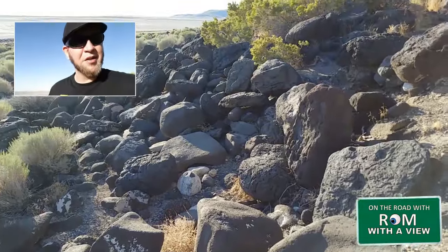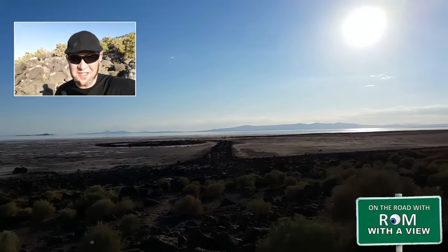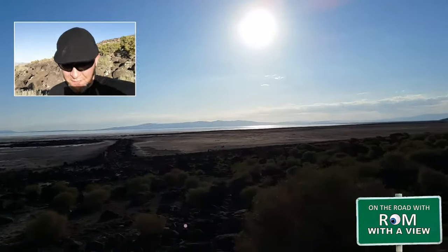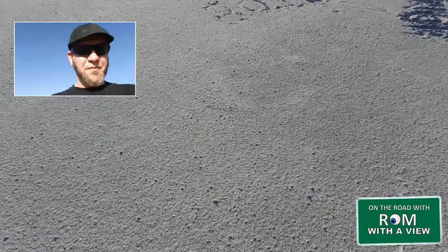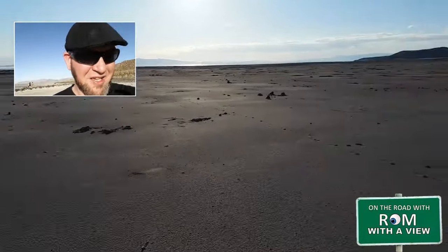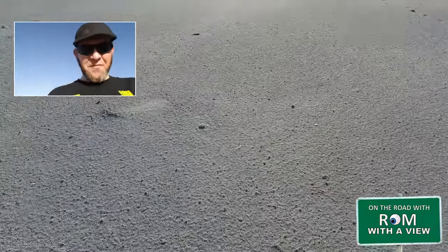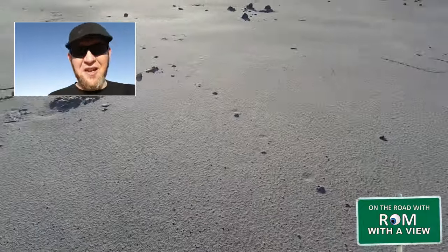which I didn't realize was out here, because as far as I know this is all supposed to be limestone. There must have been volcanic activity out here. He built this thing back in 1970, and for a lot of years it was submerged underwater because the Great Salt Lake fluctuates. This is not the Great Salt Lake itself — it's the lake bed of the Great Salt Lake. The Great Salt Lake is actually further west.